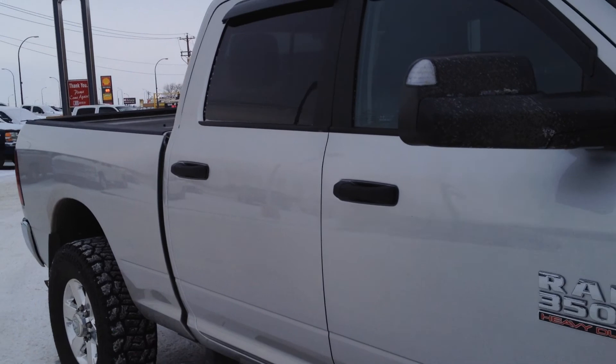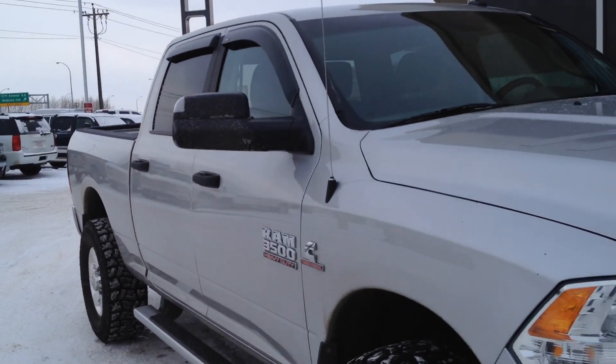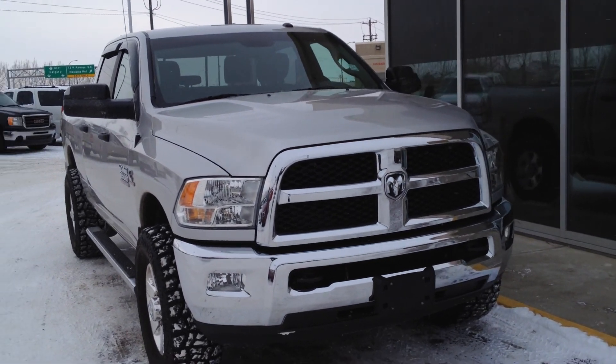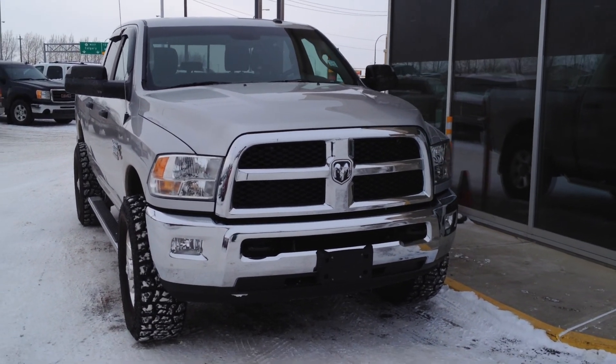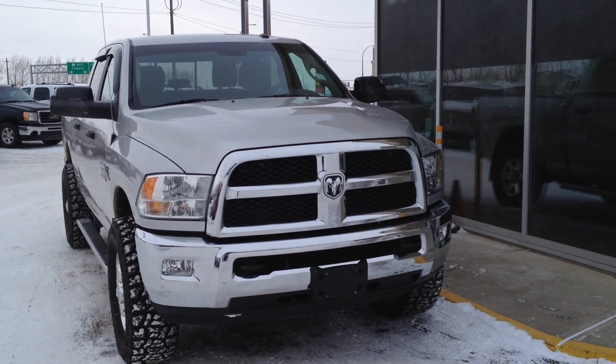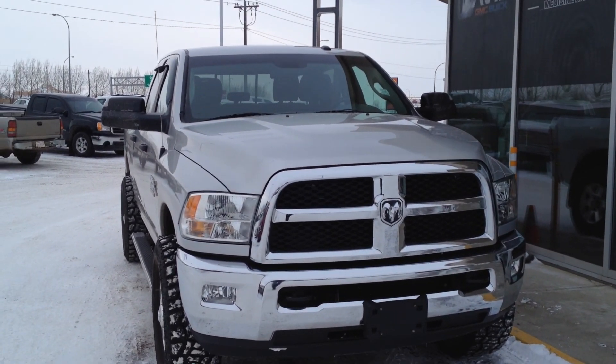So once again we have a pre-owned 2013 Dodge Ram 3500 SLT with a 6.7 liter inline 6 turbo diesel Cummins as well as a 6-speed automatic transmission. Come on down to Davis GMC Buick in Medicine Hat and take a look or take it for a ride.